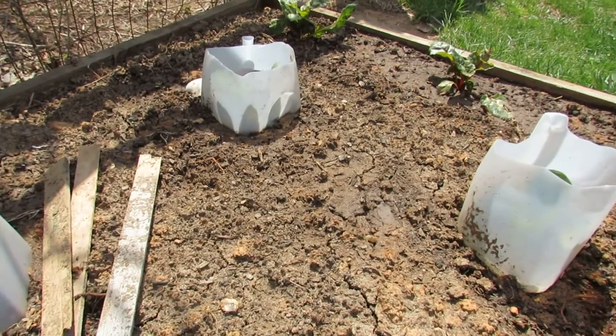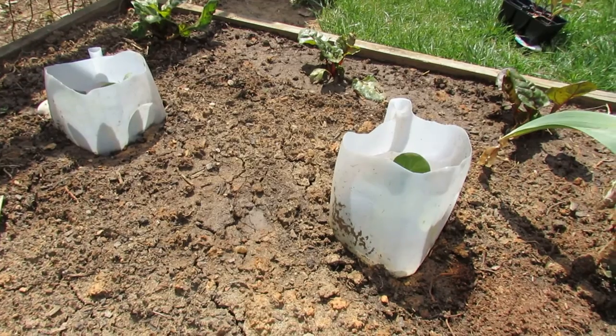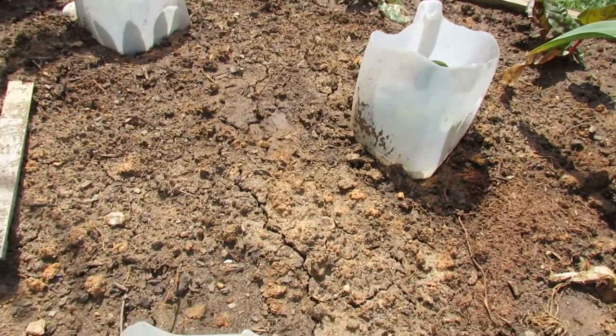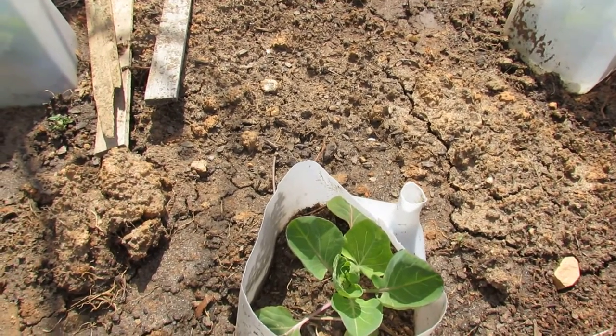But if you're growing kale, if you're growing cabbages, if you're trying brussels sprouts and you need a way to really protect your plant from rabbits — even with a fence, I have a fence and they still do sneak in — using milk containers is a great way to give them enough protection that they establish, get tall, and the rabbits will leave them alone.